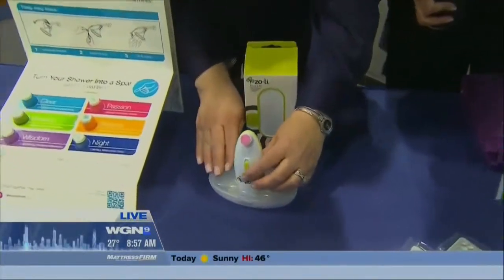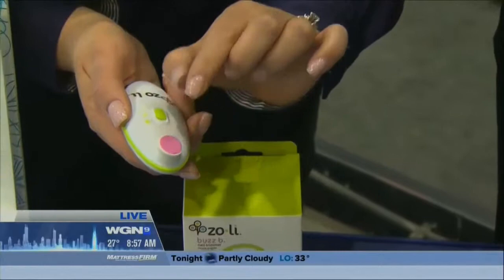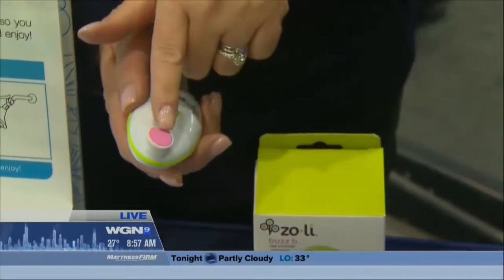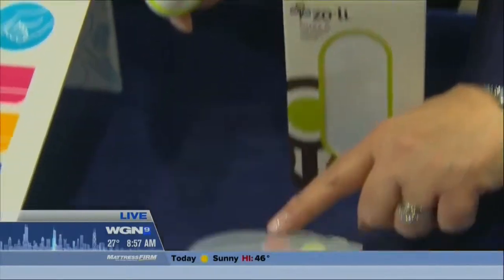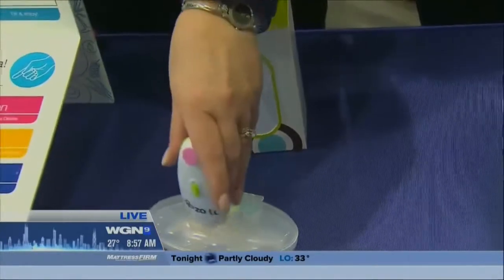Busby has a nail trimmer — so instead of cutting the nails, it has a little nail file or buffer, and it comes in different age ranges. This one is for infants, then three to six months, and then twelve months plus, so you don't have to worry about cutting them.